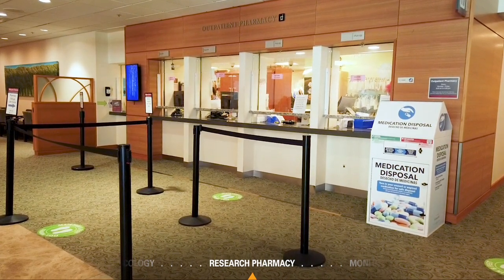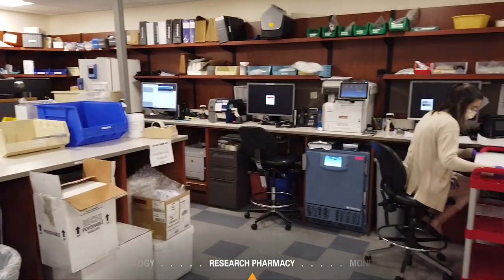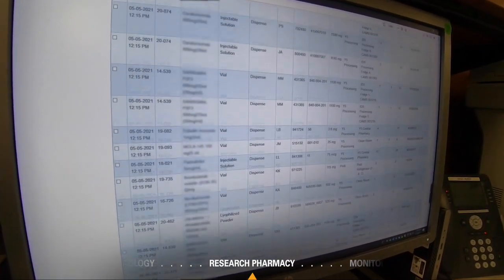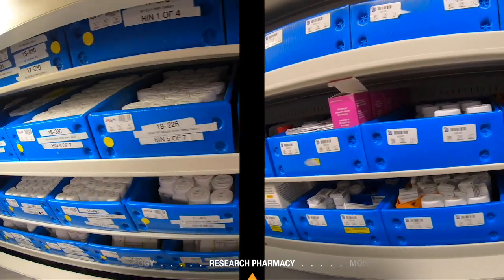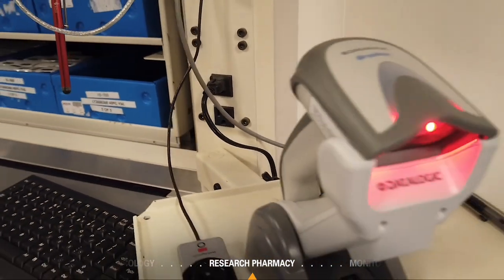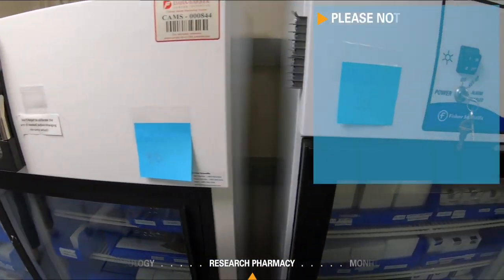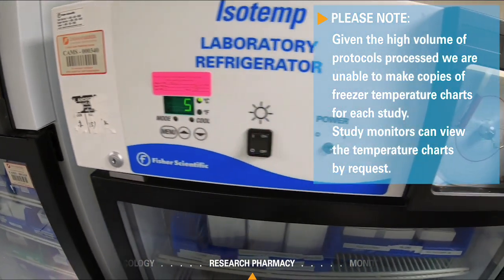Dana-Farber's research pharmacy currently carries approximately 750 active studies and over 1,500 line items of inventory. Investigational drug shipments are unpacked in a secure designated receiving area, separate from commercial drugs, then immediately entered into a password-protected electronic inventory system. Hazardous drug storage is completely sectioned off from the main pharmacy in accordance with USP 800. The research pharmacy affixes a QR code to each item of investigational drug received, which is checked by a pharmacist before being sent to its ultimate storage space. Refrigerated investigational drug storage is also sorted by Dana-Farber protocol number.